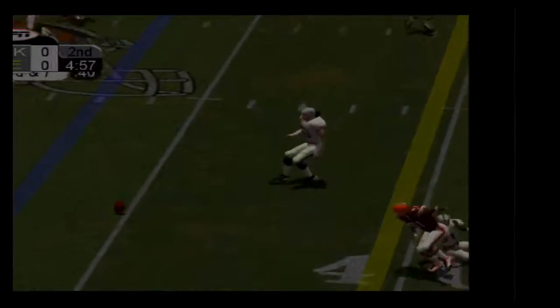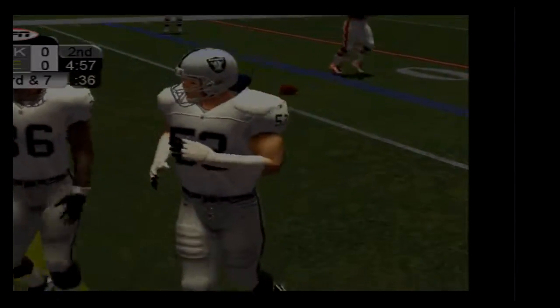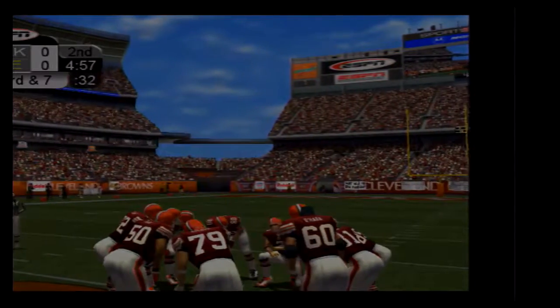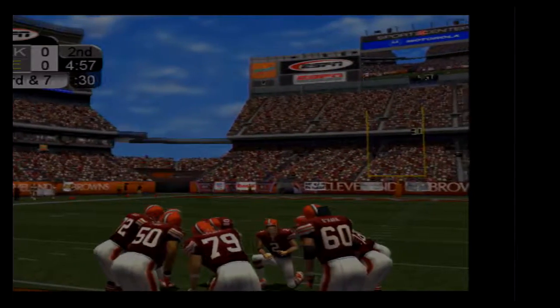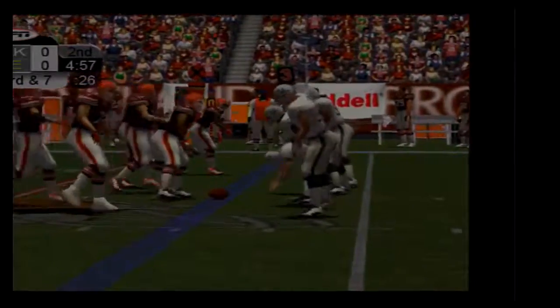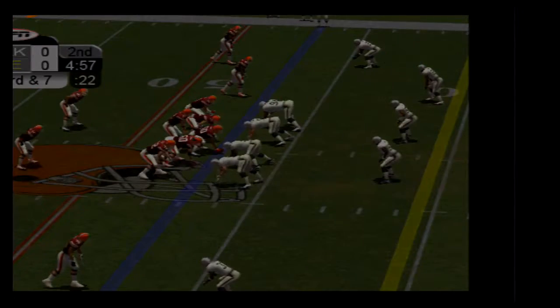Couch throws a beauty to the right side and it's tipped — incomplete. Bill Romanowski knocks that pass down, making sure the only one to touch the football was him. On second down they try for the first, but it's played well by the defense and will bring up third down. Nice pressure that time. Third down with a split backfield.